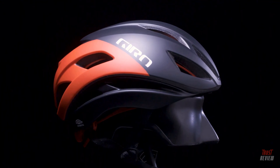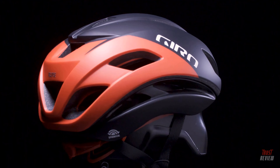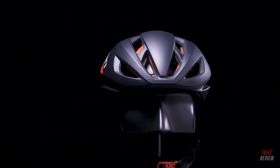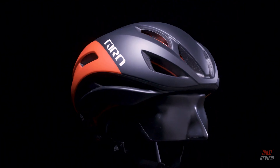In addition to best-in-class aero efficiency, this helmet boasts powerful cooling and comprehensive impact management, all in a light, compact shape with everyday wearable style for riders on the road, track, and mixed surface terrain.